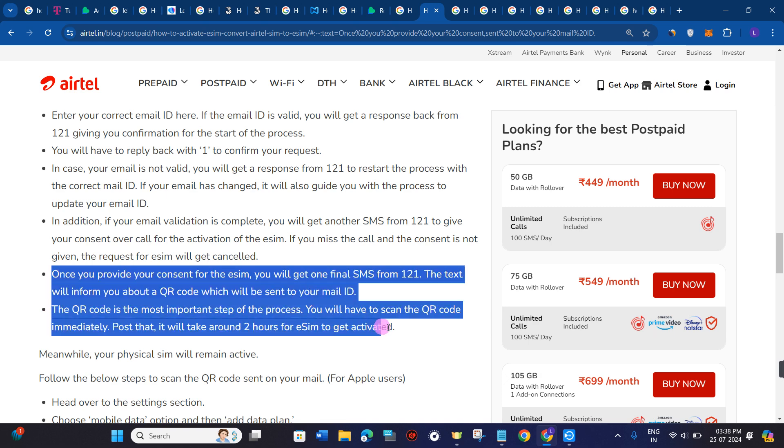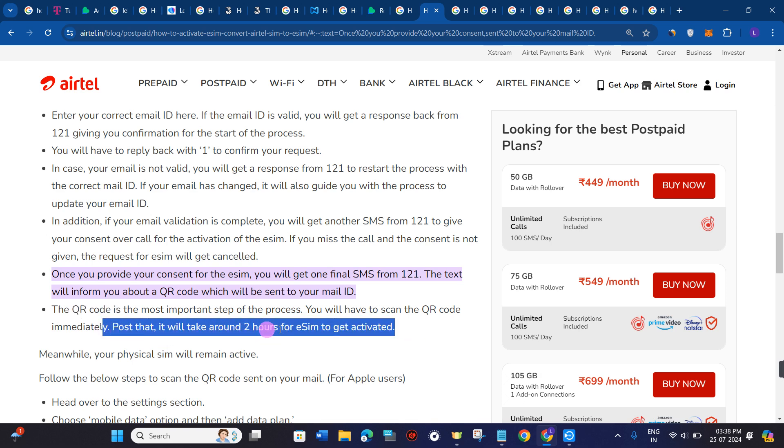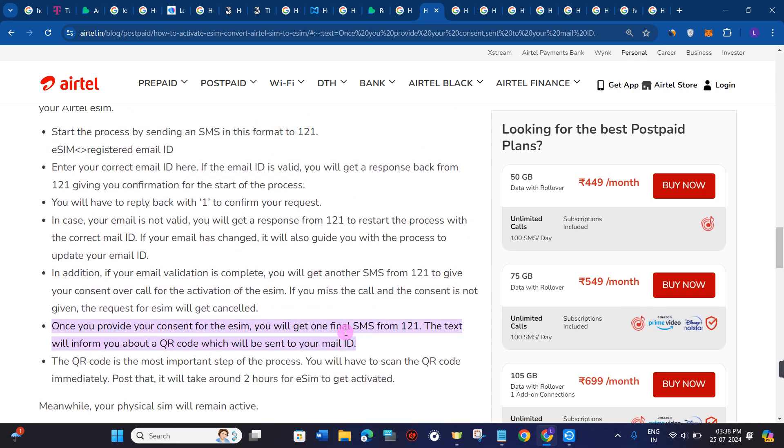This is how you can get the QR code for your Airtel eSIM, and within two hours you can activate it very easily. I hope this video was helpful, and if it was, don't forget to like the video and subscribe to the channel. Thank you so much for watching.